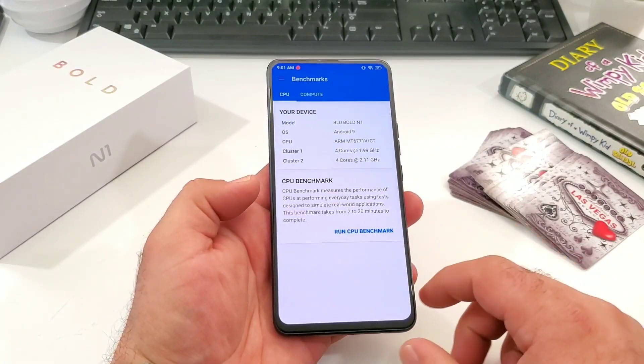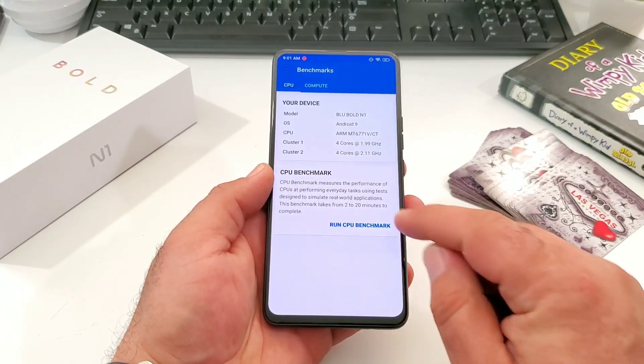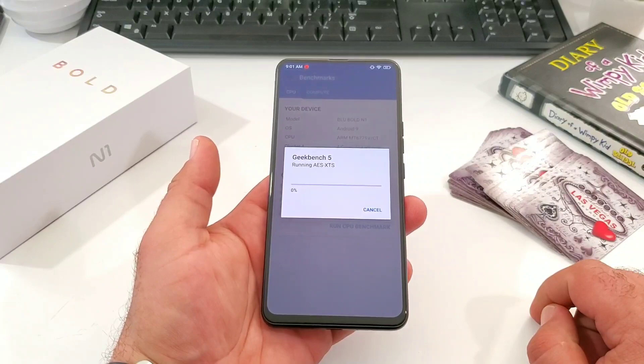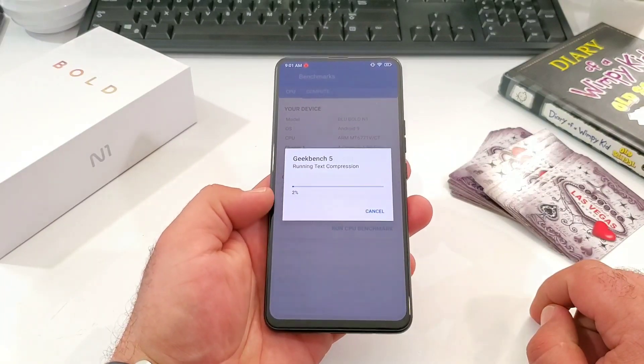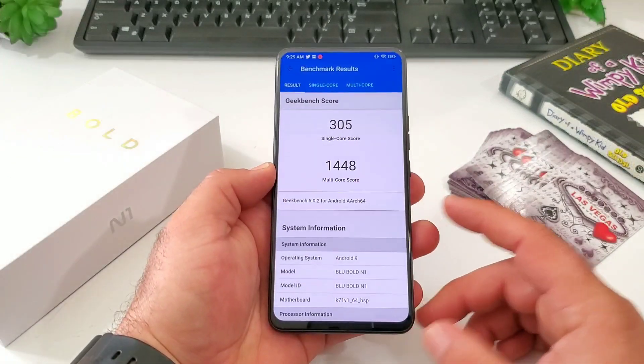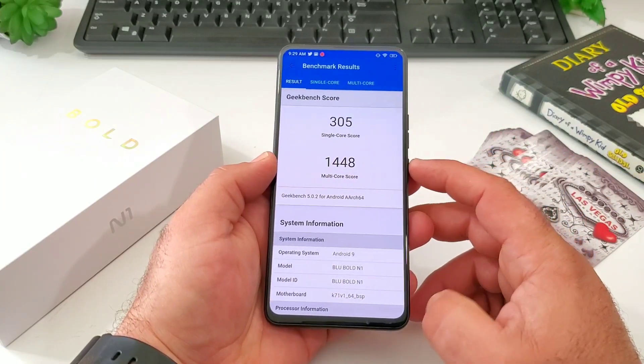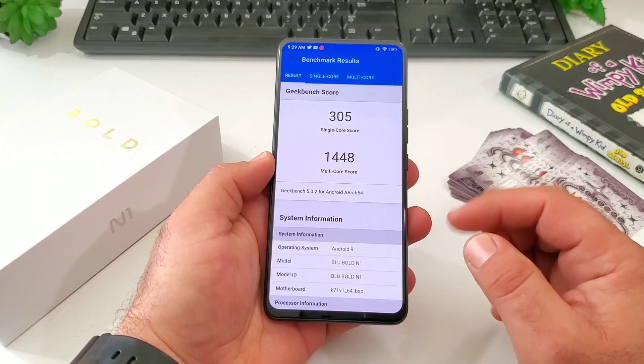I'm going to go ahead and run the GeekBench 5 test now. This test can take some time — sometimes it has taken almost 20 minutes — so I'm going to speed through this and share you the results. Here we go with the results: single core score we got 305, multi-core score 1448.